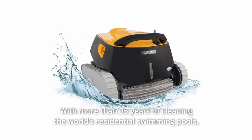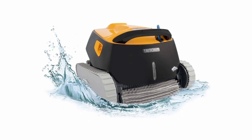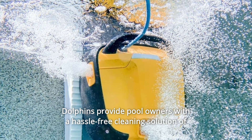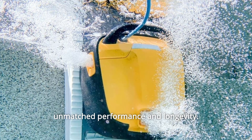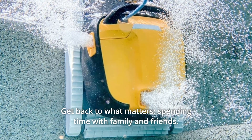Number 7: With more than 35 years of cleaning the world's residential swimming pools, Dolphins provide pool owners with a hassle-free cleaning solution of unmatched performance and longevity. Get back to what matters — spending time with family and friends.